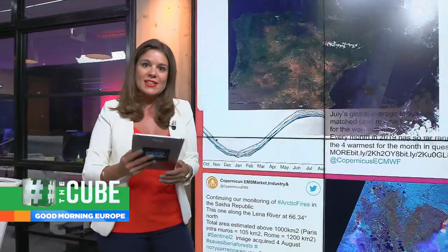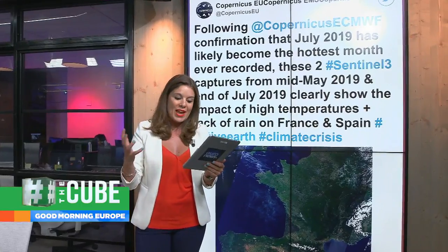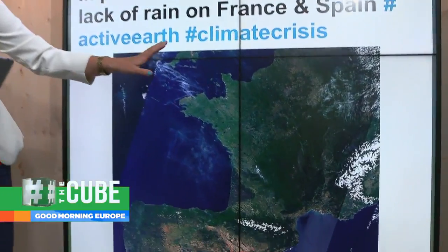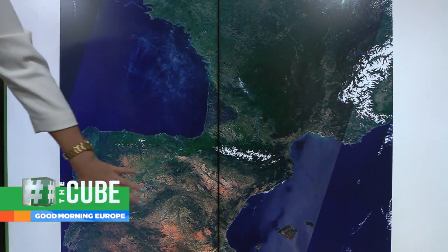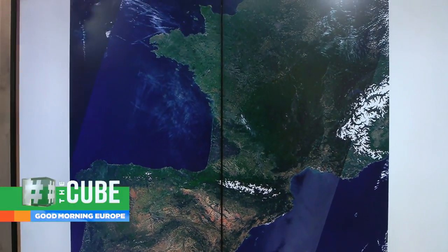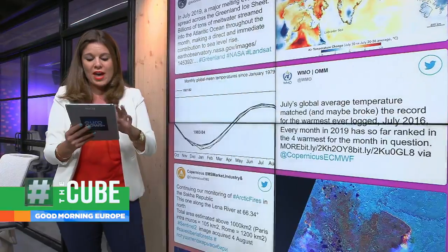This is also causing concern using satellite images from Europe's eye in space — that's Copernicus — so we can see here this picture of France and of Spain. Now keep an eye on two things: first, this dry land here, but also the Pyrenees and the Alps. Now looking from one month to the next, we see a much more vast area of dry land. The Pyrenees you can almost not see them, and also the Alps with much reduced snow on top.